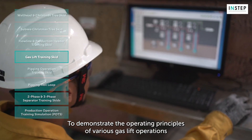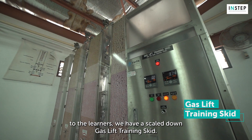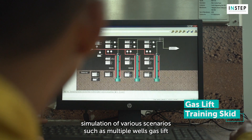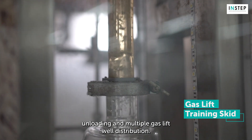To demonstrate the operating principles of various gas lift operations to the learners, we have a scaled-down gas lift training skit. It consists of three wells and it provides hands-on experience via simulation of various scenarios, such as multiple wells gas lift unloading and multiple gas lift well distribution.